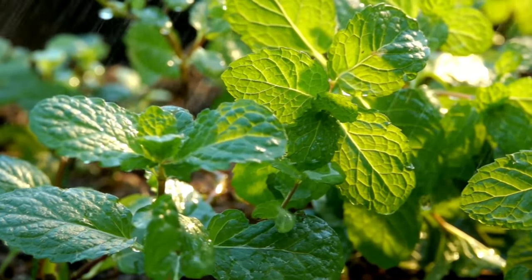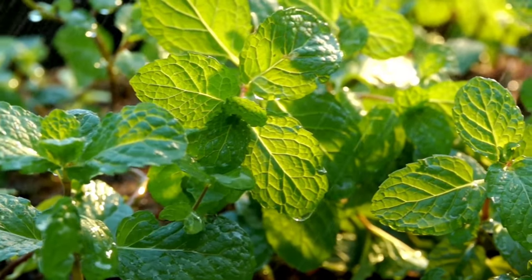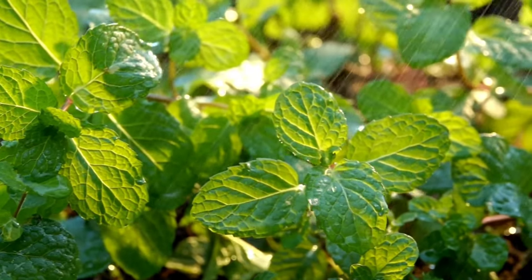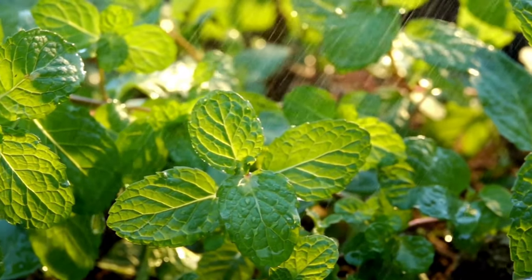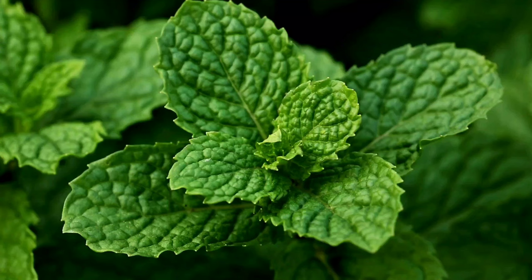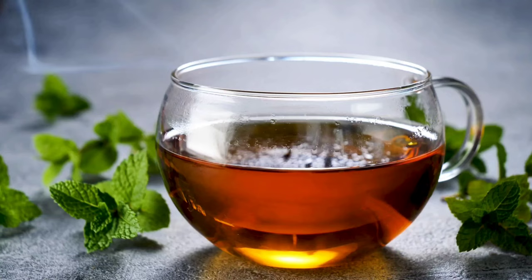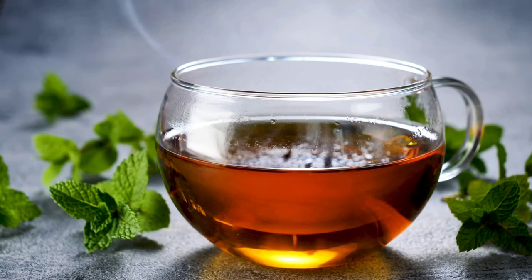Mint leaves offer several health benefits due to their rich nutritional profile and medicinal properties. Here are some of the key health benefits of using mint leaves. Digestive health: mint leaves have long been used to promote digestion and relieve gastrointestinal discomfort. They contain compounds like menthol that help relax the muscles of the digestive tract, reducing symptoms of indigestion, gas, bloating, and stomach cramps.